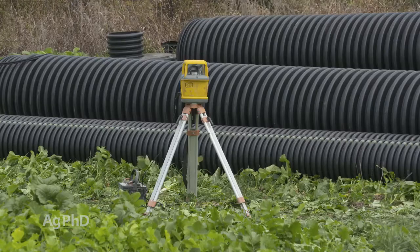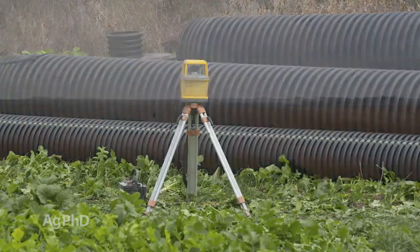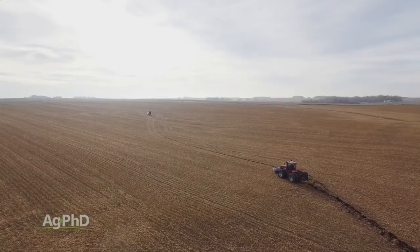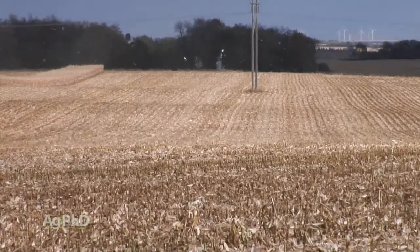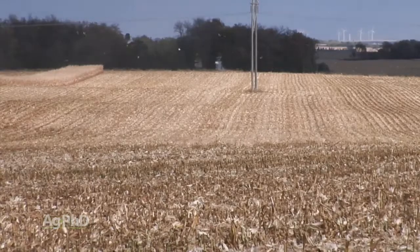Using a laser to keep an accurate measure of depth has been done for a long time and it works pretty well. With rolling terrain, there are some challenges though. You'll need to move the laser multiple times as you move through the field. The other challenge we've run into on our farm is wind — when the wind is really blowing, it can wiggle your laser, forcing you to stop for the day.